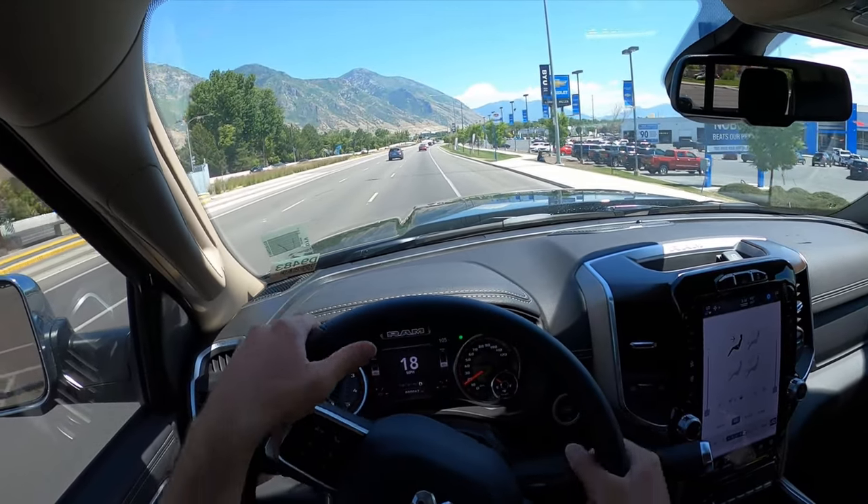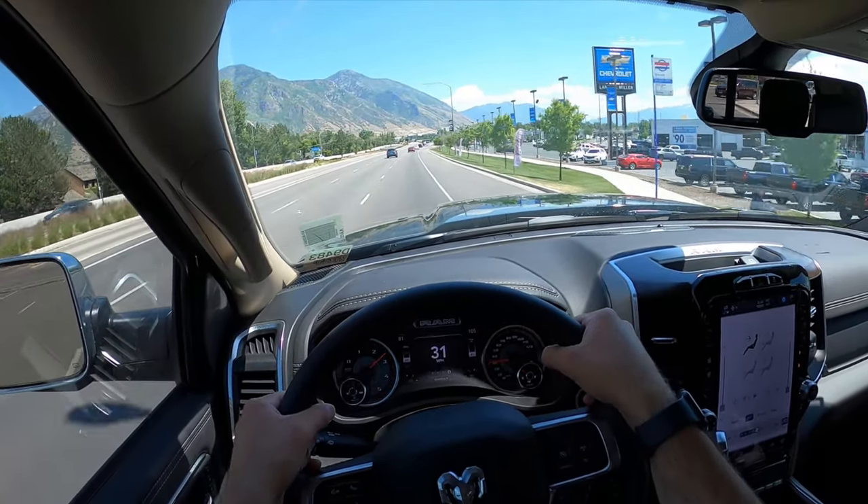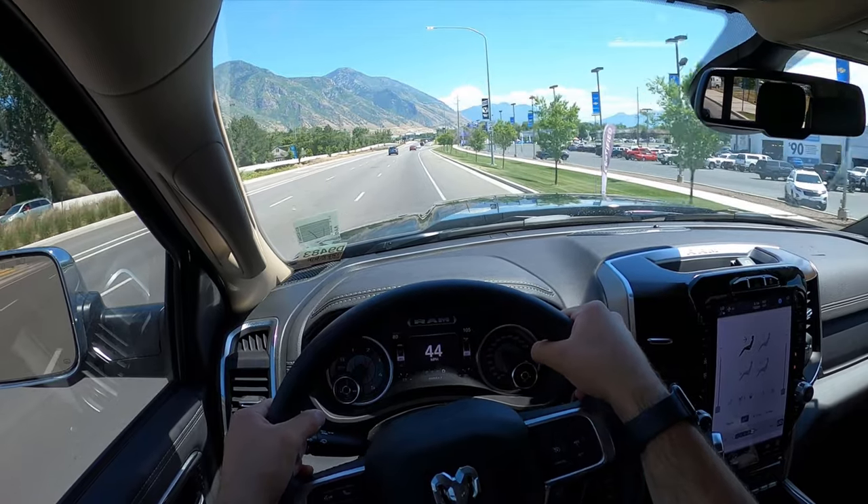Full-blown acceleration — let's see if this is quick. Hey everyone, it's Ben Hardy here and in today's video we're going to be reviewing a 2022 Ram 3500 Black Widow.